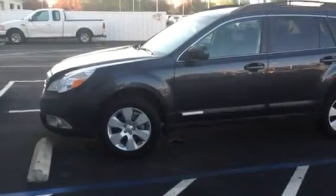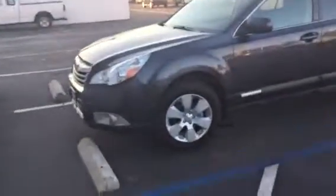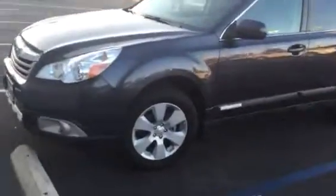Good afternoon Scott, thanks for your call today. This is Ed Monson, internet sales manager at Fresno Mitsubishi and Lithia Subaru Fresno. The car is parked here in between the two buildings.